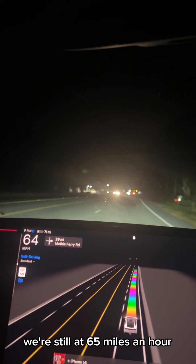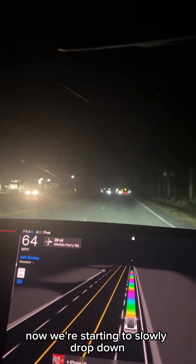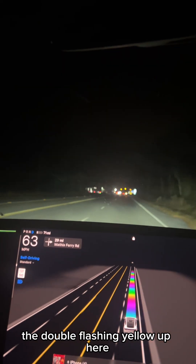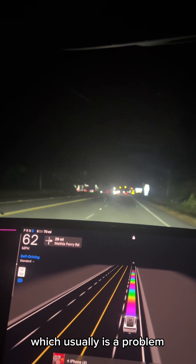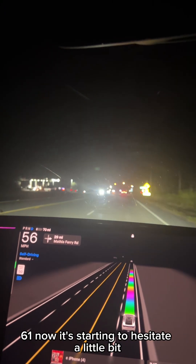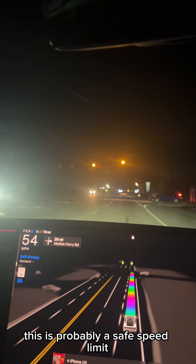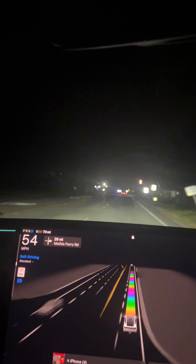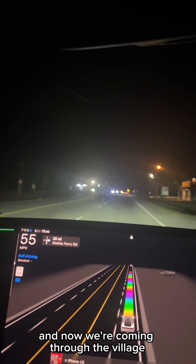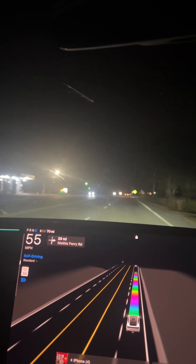We're still at 65 miles an hour. Now we're starting to slowly drop down — we're at 64. We've got the double flashing yellow up here, which usually is a problem. Now we're down to 63, 62, 61. It's starting to hesitate a little bit, but not too much. Now we're down to 54. There's another 50 mile per hour speed limit sign, and now we're coming through the village.